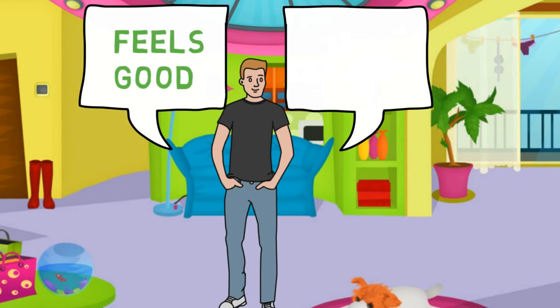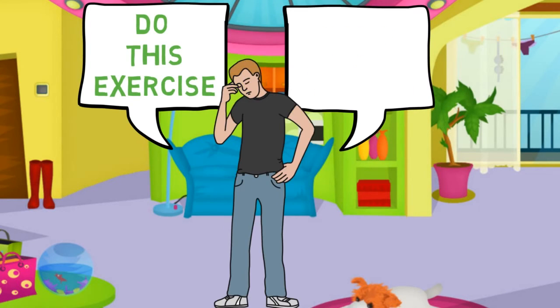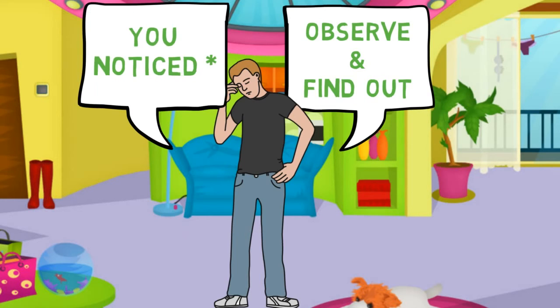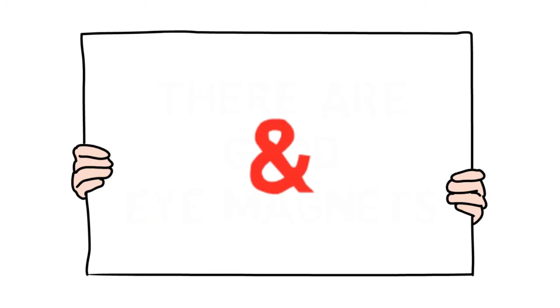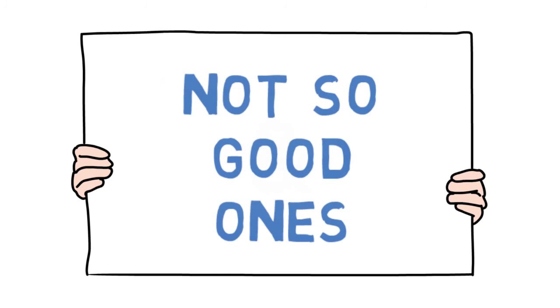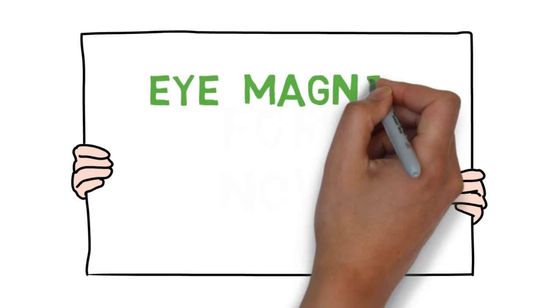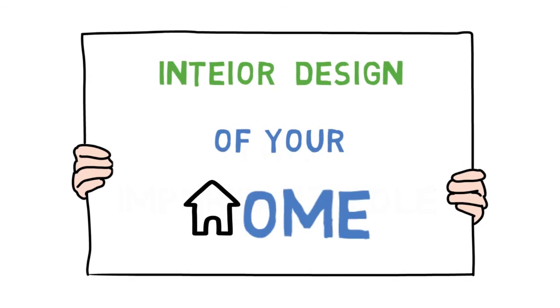If you know some house which is well designed, or some place which feels very good to you, when you visit that place next time, do this exercise — observe and find out what you notice in the first two or three minutes. There are good eye magnets and then there are not-so-good ones. For now, all you need to know is that eye magnets play a very important role in the interior design of your home.